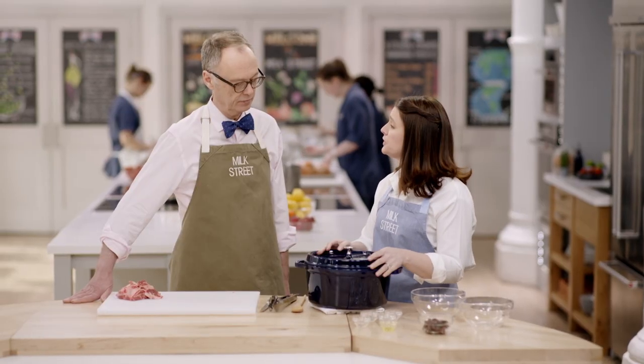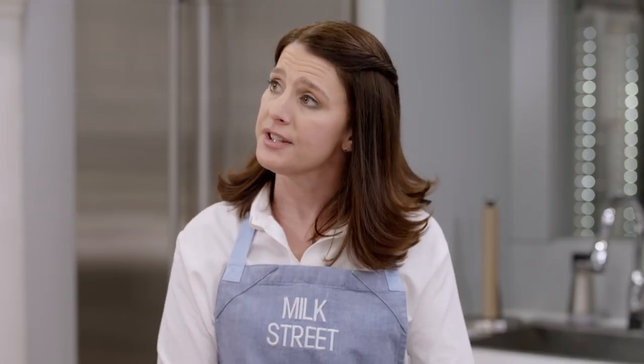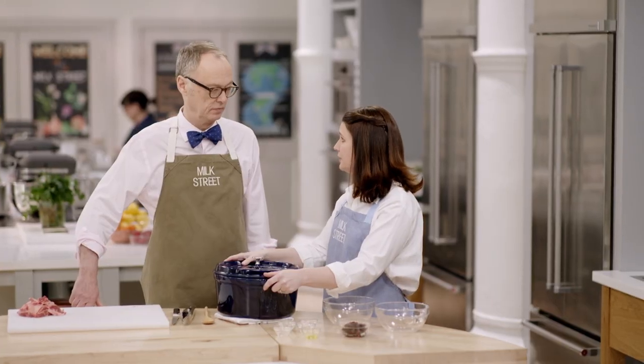This goes into a 325-degree oven on the lower middle rack for about two hours. At that point, I'll take it out and add a half cup of Kalamata olives. That goes in uncovered, then back in the oven for another hour and a half, just until it's tender.